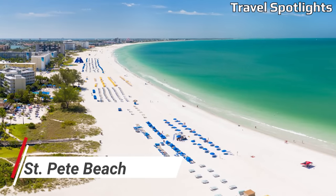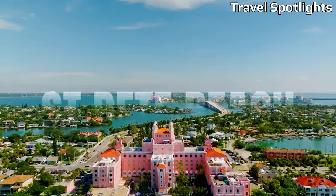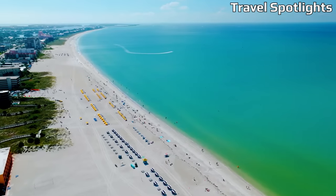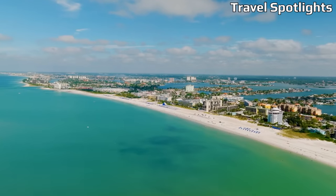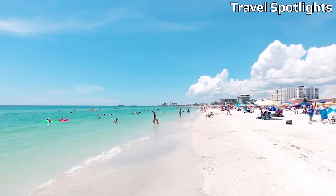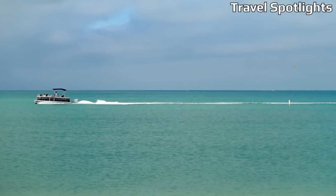St. Pete Beach, located on a barrier island off Florida's Gulf Coast, is a vibrant and affordable beach town that offers a range of accommodation options to fit any budget. With its miles of pristine, sandy beaches, it's an ideal destination for sunseekers. Explore the bustling Corey Avenue for unique shops and restaurants, take a leisurely stroll along the historic Pass-a-Grille neighborhood, or enjoy stunning sunsets at the award-winning Fort De Soto Park. St. Pete Beach also hosts several free events and festivals.